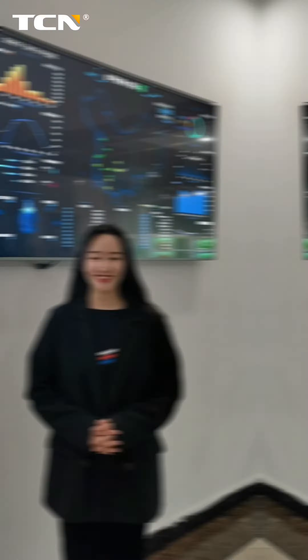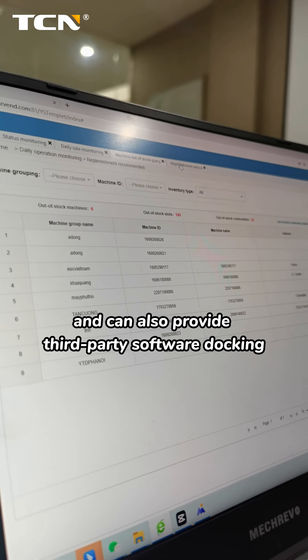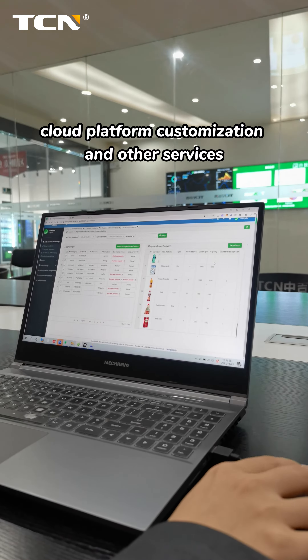In terms of software operation, TCM has its own free operation background and can also provide third-party software docking, cloud platform customization, and other services.